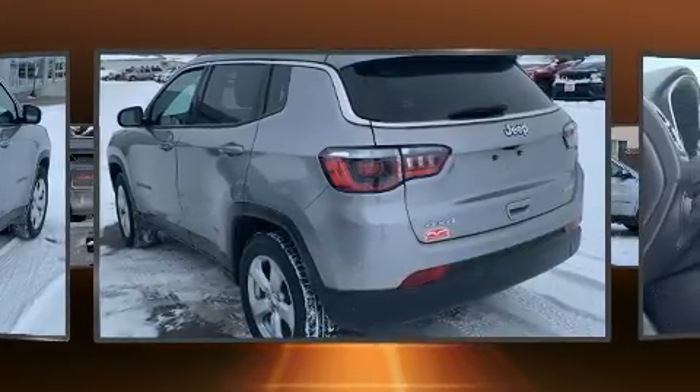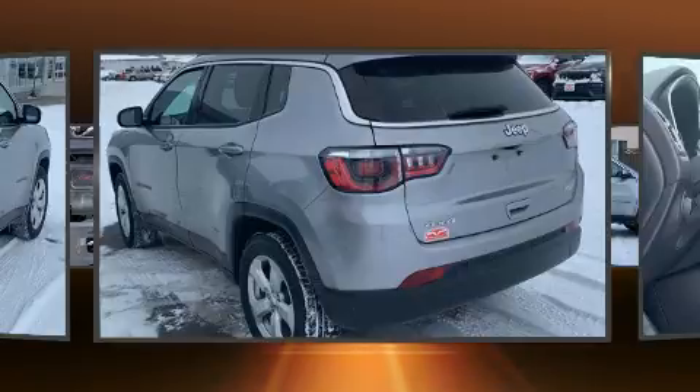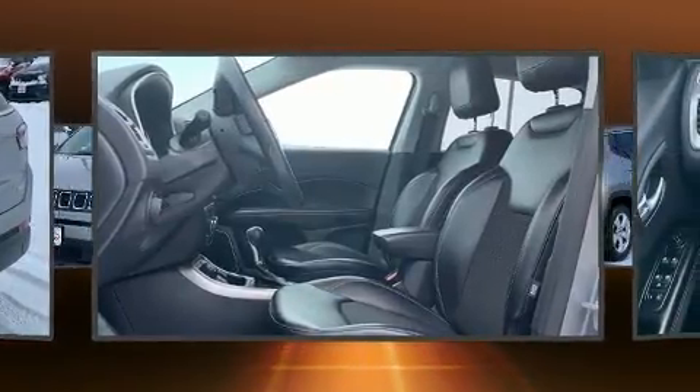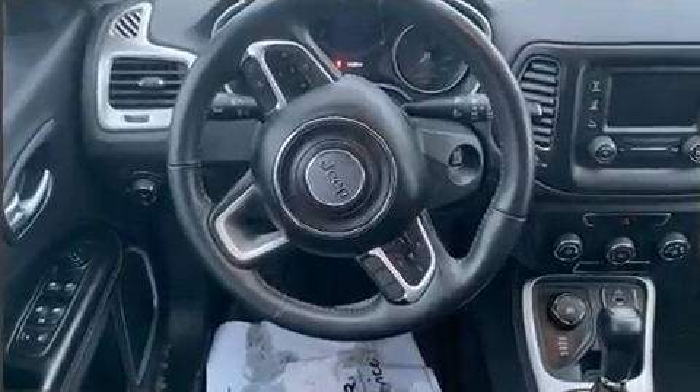Jeep prioritized practicality, efficiency and style by including a tachometer, a trip computer, an outside temperature display, rear wipers and more.